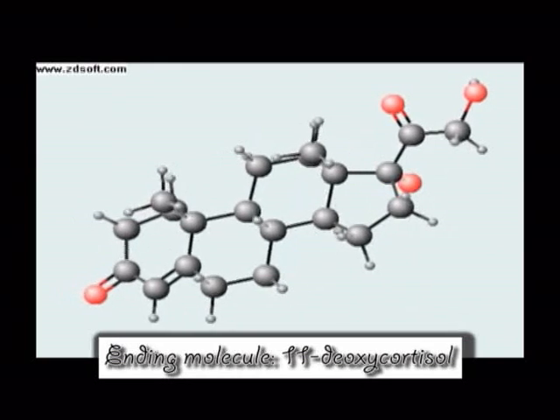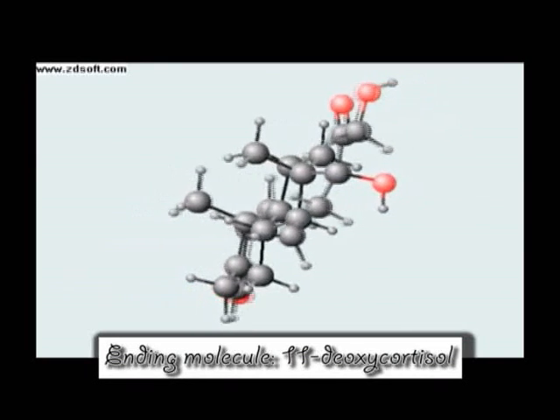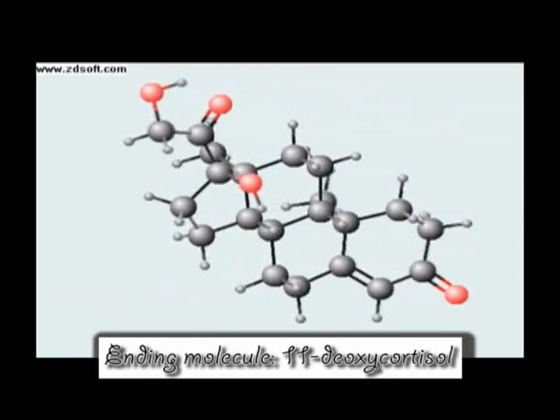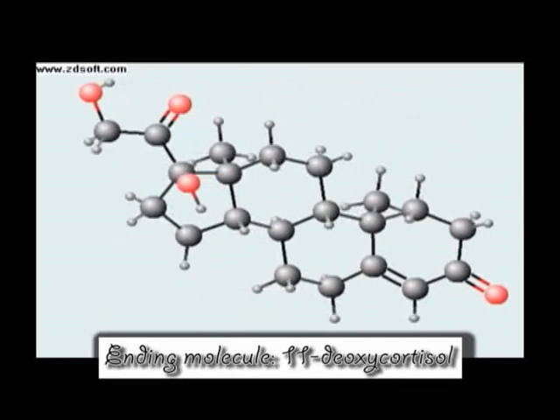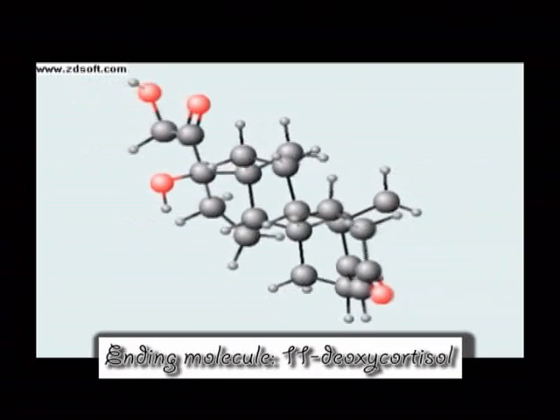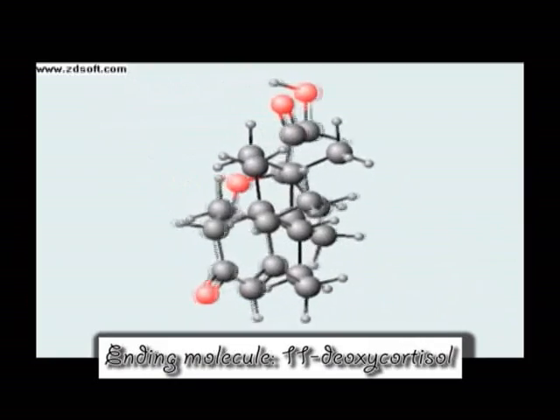As we already mentioned, cortisol is one of the possible end products of cholesterol. This molecule spinning in front of you is actually called 11-deoxycortisol and is a precursor to cortisol. The enzyme 11-beta-hydroxylase in the adrenal cortex subsequently converts this molecule into cortisol.